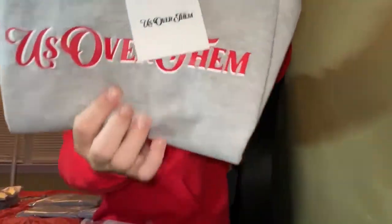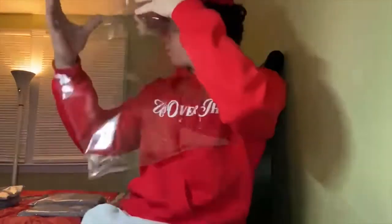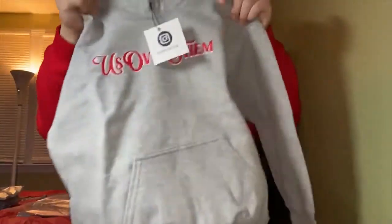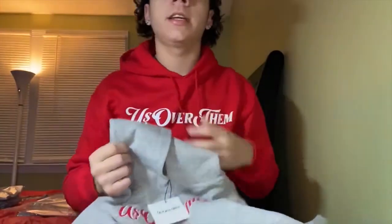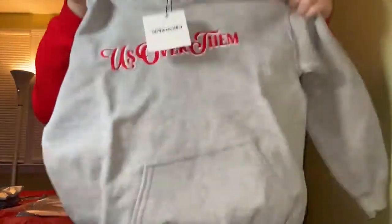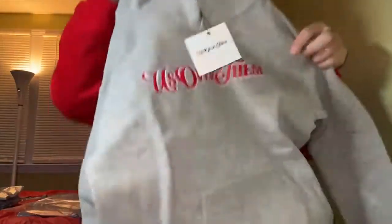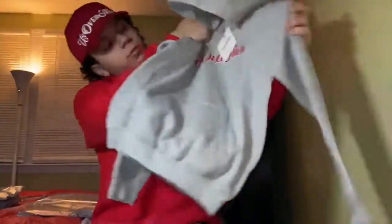This is a youth hoodie in a small. All youth sizes come from extra small up to large. Youth hoodies have no strings — that's the main difference from the men's sizes. Here's a men's small just to show how the fit looks, and here's a youth small for comparison.